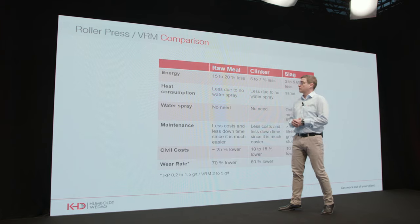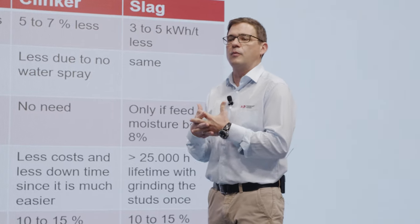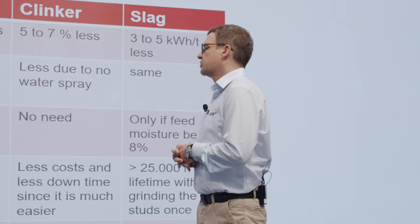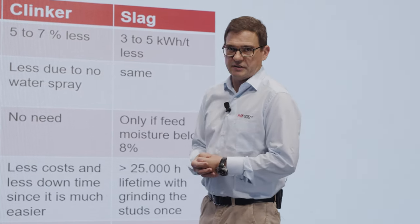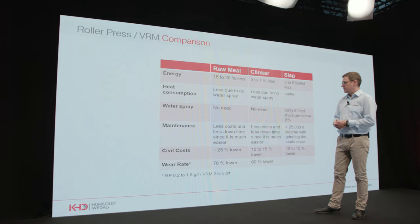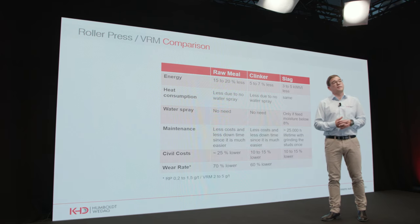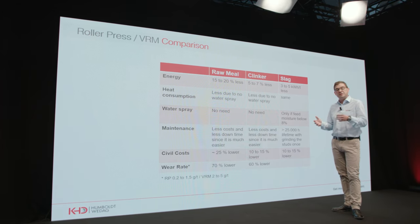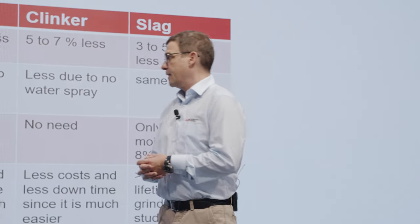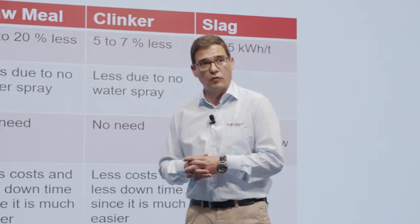This water — depending on the moisture of your material — has to be evaporated in the system, and this evaporation costs heat. This heat is sometimes missing in your thermal process of clinkerization or missing in your waste heat recovery system. Therefore we can clearly see a benefit in the heat consumption of a roller press plant.